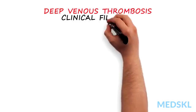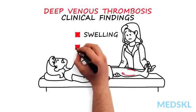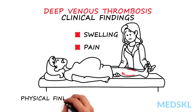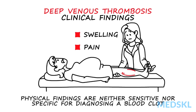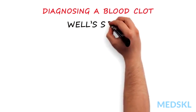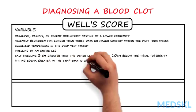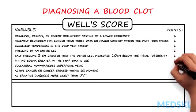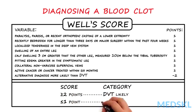The most important clinical findings in a patient with a deep venous thrombosis are swelling and pain. Unfortunately, the physical findings are neither sensitive nor specific for diagnosing a blood clot, as other causes for localized edema can present the same way. To assist in the accuracy of diagnosing a blood clot, the Wells score was developed. Points are given for findings in the history and physical exam known to be associated with a deep venous blood clot, and based on the score, patients are stratified into low, moderate, and high probability for a deep venous thrombosis.